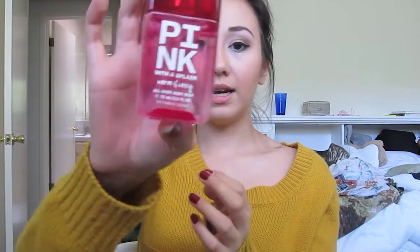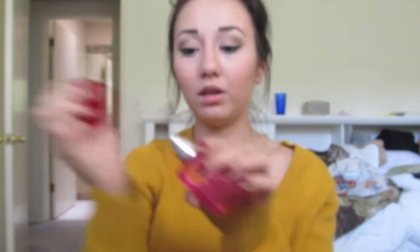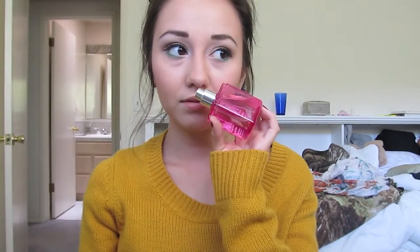I got from Victoria's Secret the Pink with a Splash — Warm and Cozy. It's a body mist. It smells really good. I'm going to really try and describe this one — it just smells really fresh. Like it just smells really good. I don't know how to explain it.